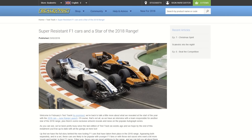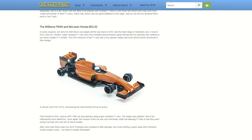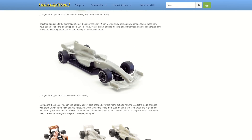Speaking of our super resistant F1 cars, with such a great response to the new tooling, in February we showcased them as our star of the range launch. We ran you through how our developers created the cars, including some exclusive images of the prototype tooling.